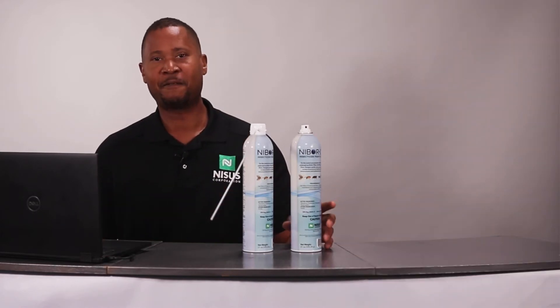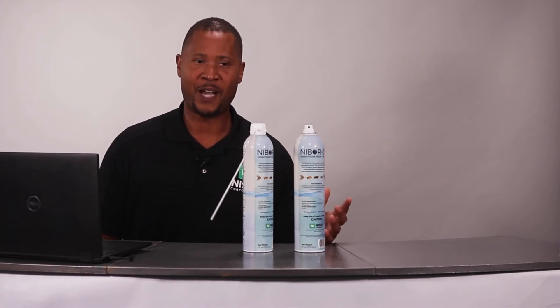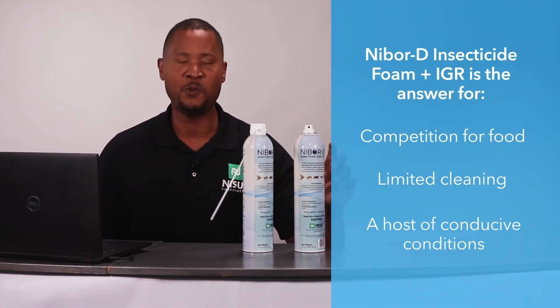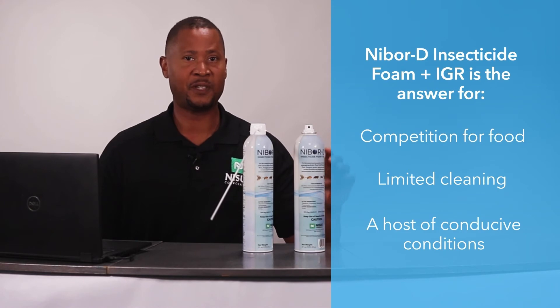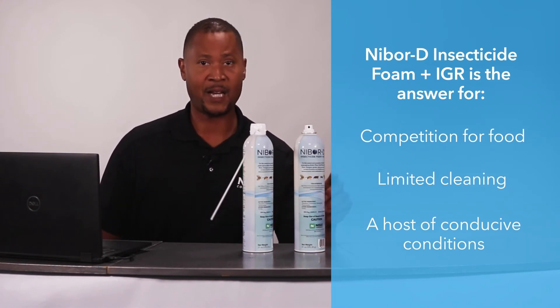Instead of removing all that filth and grime — because you know they're not going to do that — you can apply Nibor D plus IGR to those scummy, nasty surfaces, making that food source unavailable to the cockroaches and the small flies. And if they do eat it, they end up dead.